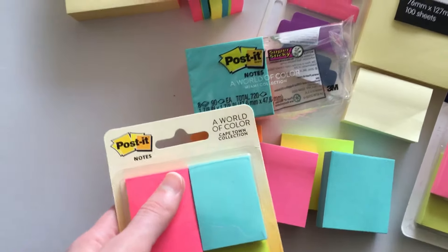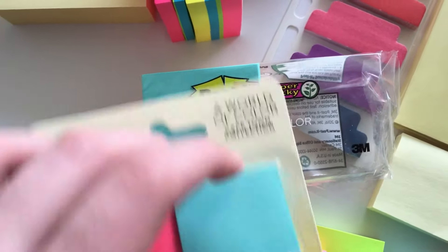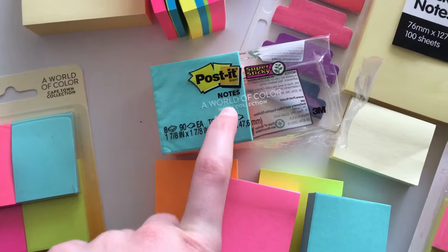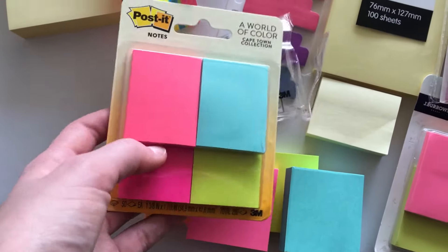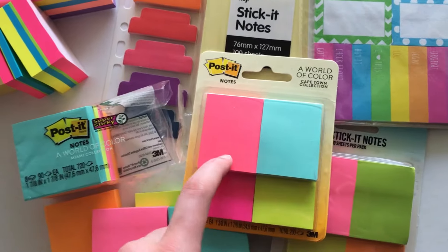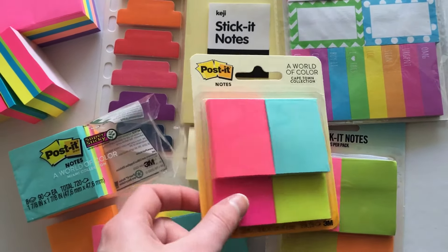I'm excited to try these ones, which are also from the World of Color collection. This one is the Miami and this one is the Cape Town, so you can match them up. They come in the 1.5 by 2 inch mini size versus the 2 by 2 inch square. For different colors and color coordination, I recommend the Post-it brand. The mini ones fit in the sidebar of your Erin Condren or most planners — you can write on them and stick them in with the sticky part on the left. I also want to try stamping onto sticky notes using planner stamps with checklists.